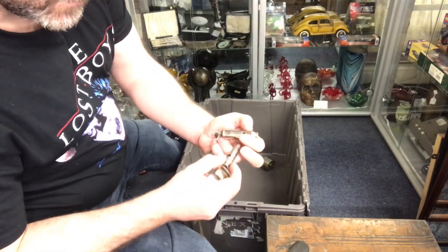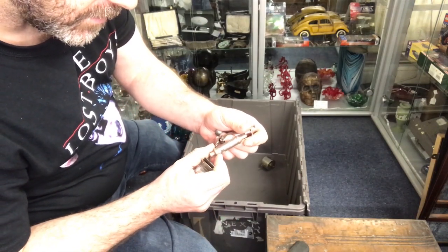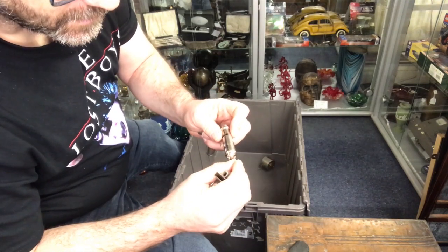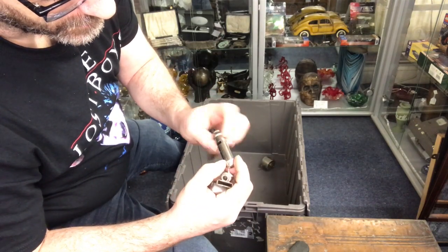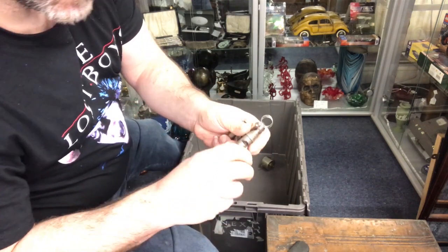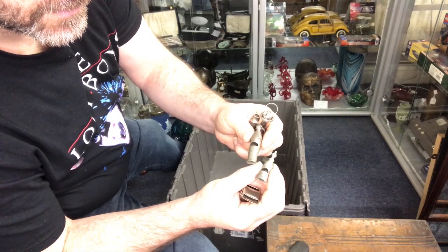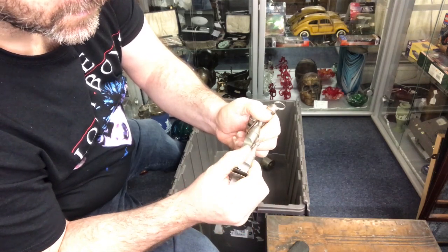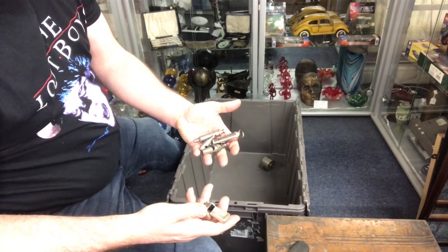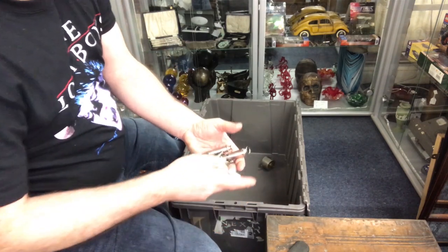I've had a selection of whistles — some are older; that's a Girl Guides one. A couple of these two are quite early, and then we have an Acme. Even if you set a value of five pounds a whistle, you're talking 25 pounds right there.